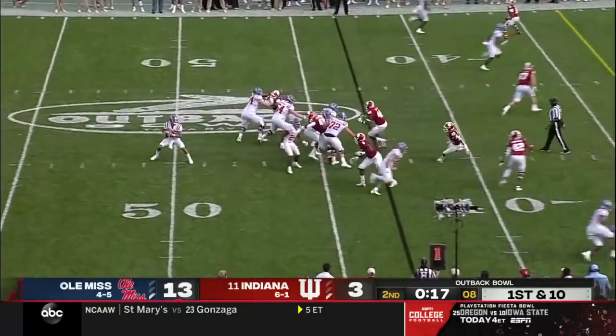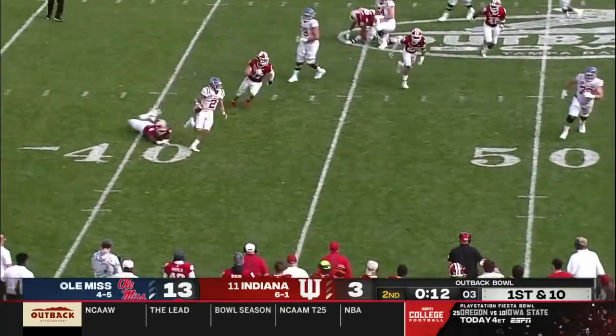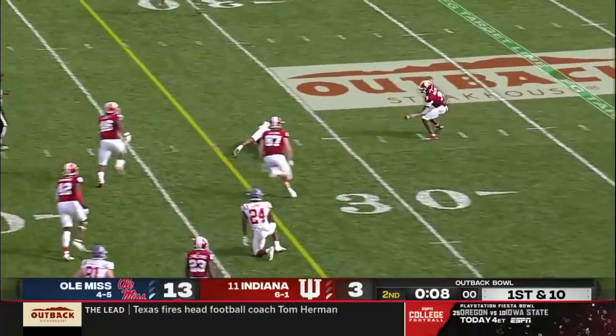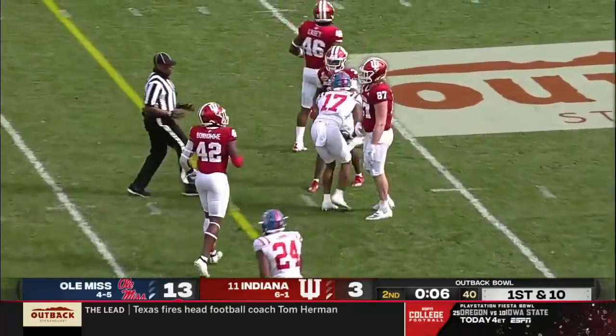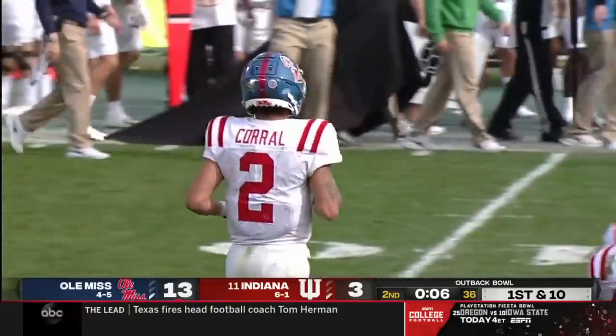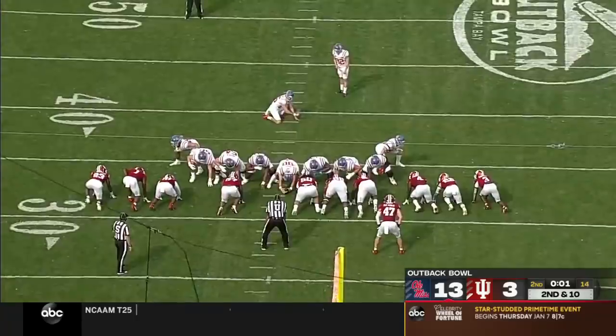First and ten, pressure coming from everybody up the middle. Corral trying to escape, stumbled out of the backfield, will try to unload. Over the middle and caught — first down Ole Miss. Could have been a lot more, a gain of 11. The clock goes to six. Senior from Hattiesburg, Mississippi — he's already made a couple today.